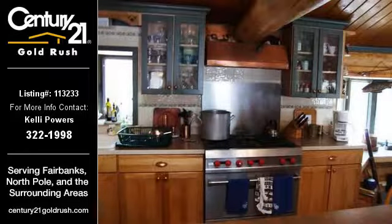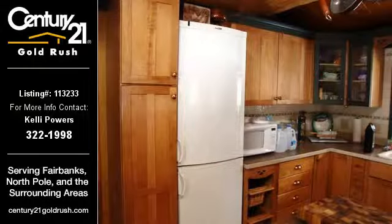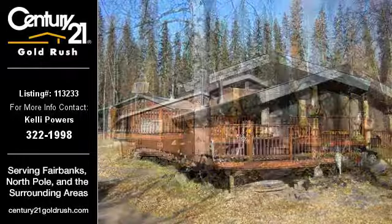For more information on this listing or help finding your next property, contact Century 21 Gold Rush by calling 322-1998.